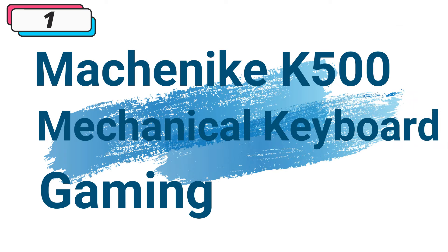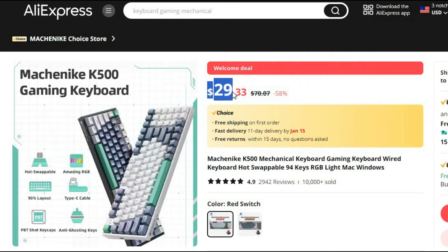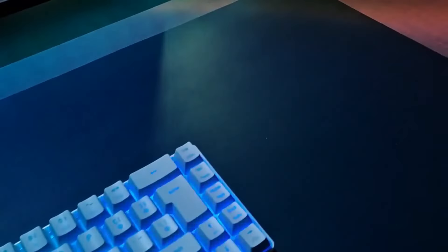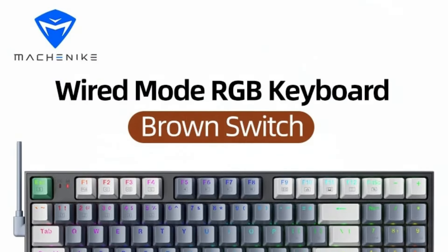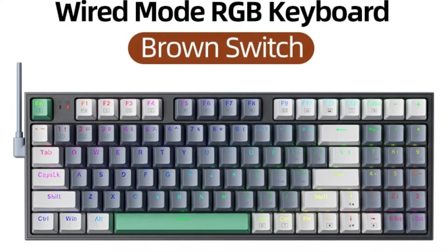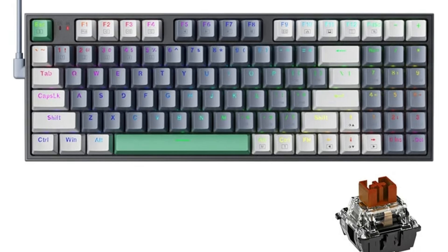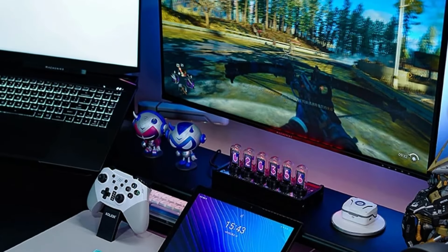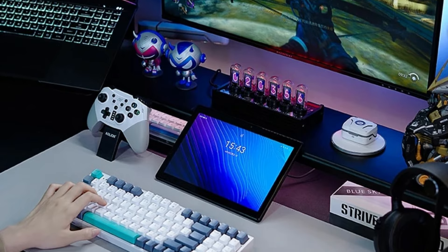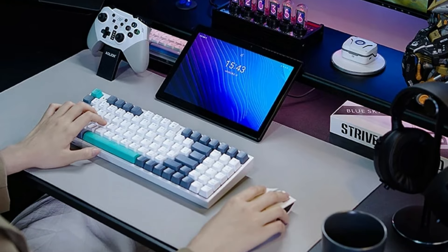Number 1: Machinite K500 Mechanical Keyboard Gaming Keyboard Wired Keyboard. This gaming keyboard is here with 58% price off — now you can get it at around $29. The Machinite K500 emerges as a powerhouse, boasting a compact 94-key 90% layout that retains essential keys while eliminating unnecessary bulk, ideal for a minimalist and clutter-free gaming setup. The K500 features PBT Shot Keycaps, known for their durability, resistance to wear and tear, and superior typing experience.